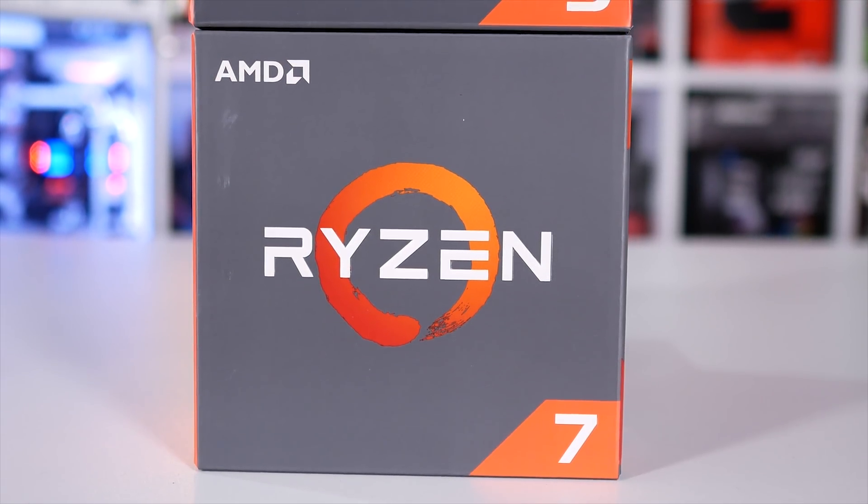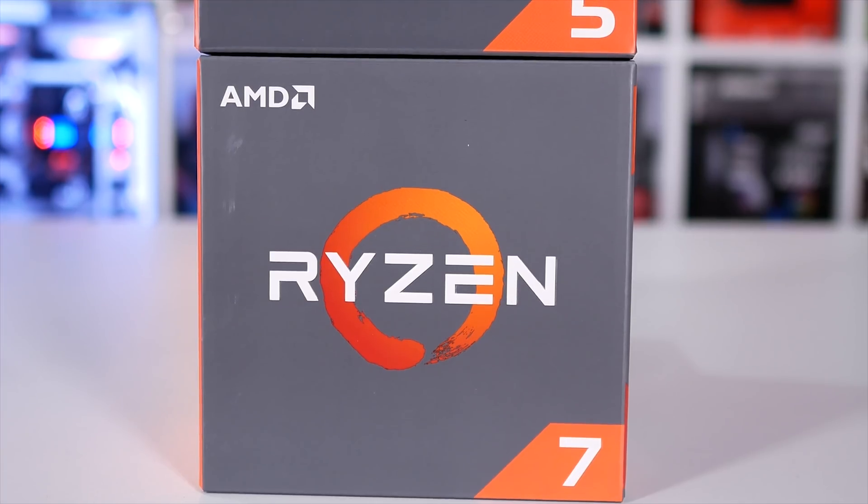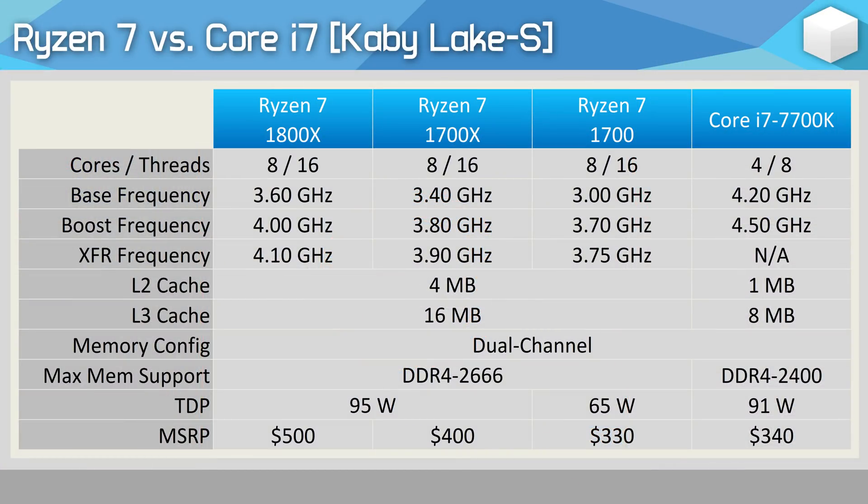I'm using the 1800X and not the cheapest 1700 because realistically I could only pick one Ryzen 7 processor for this comparison due to the time investment, and the 95-watt TDP 1800X is a better Ryzen 7 representative, especially if I could only pick one. Upon release, the 1800X did carry an MSRP of $500 US, making it considerably more expensive than the Core i7 7700K which was priced at $340 US.